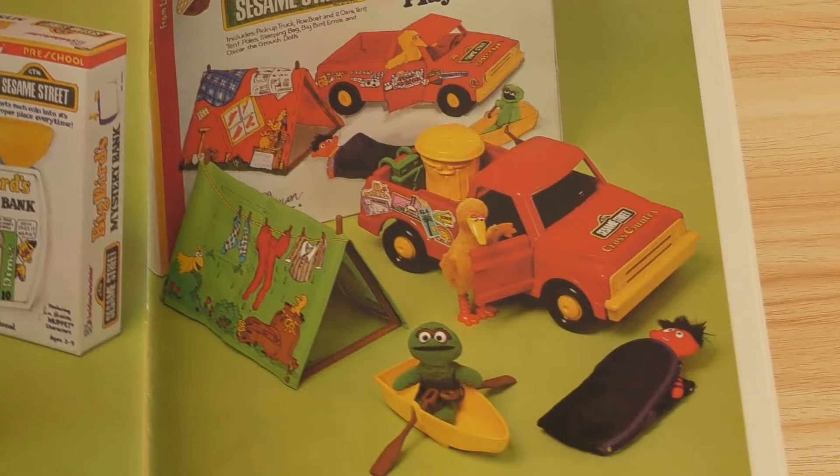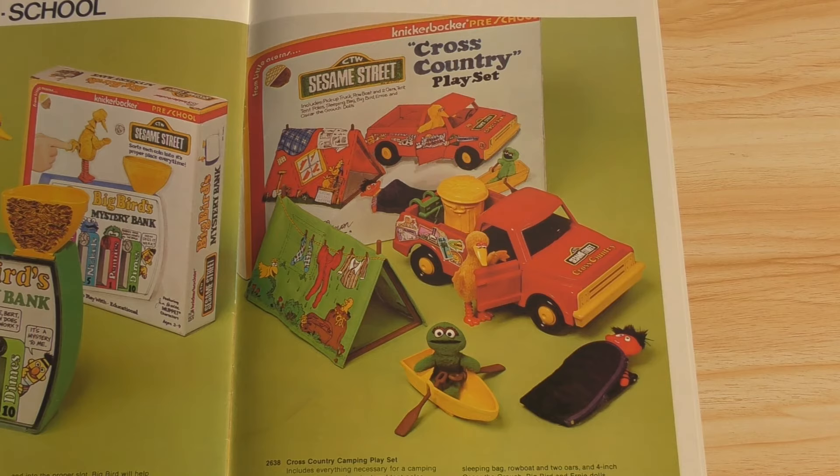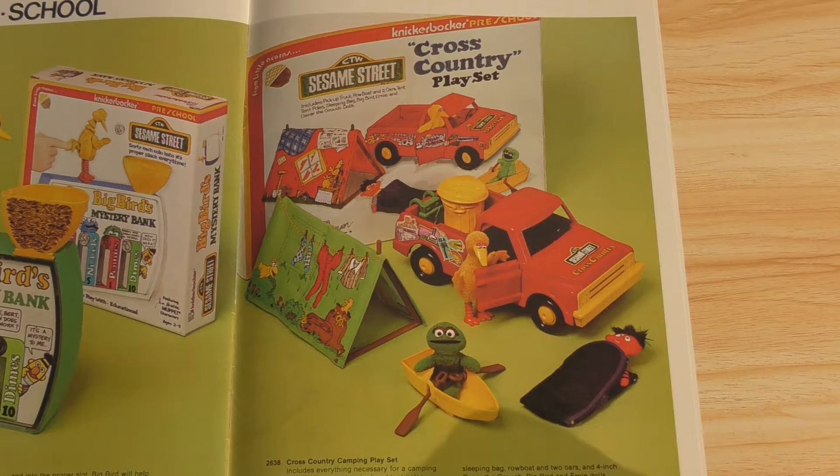And the Sesame Street Cross Country Playset, which LPH is just drooling over — she saw this in the catalog and she's like, 'Oh my god.' And believe it or not, this stuff is very rare. All of these Sesame Street items are very difficult to find, even though they don't sell for a lot, because rare does not always equate to value. But still difficult to find, nevertheless. And they are plush — little plush dolls, although it looks like Big Bird has vinyl legs and a vinyl beak, but the rest is essentially a stuffed animal.